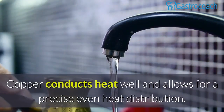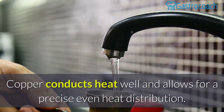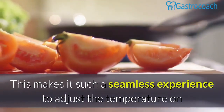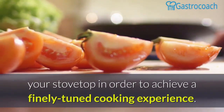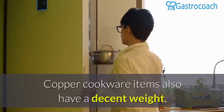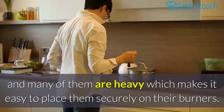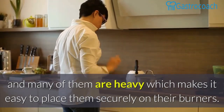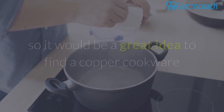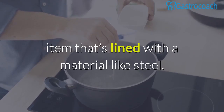Copper. Copper conducts heat well and allows for precise, even heat distribution. This makes it a seamless experience to adjust the temperature on your stove top in order to achieve a finely tuned cooking experience. Copper cookware items also have a decent weight and many of them are heavy, which makes it easy to place them securely on their burners. Nevertheless, copper is highly reactive with fruits, so it would be a great idea to find a copper cookware item that's lined with a material like steel.